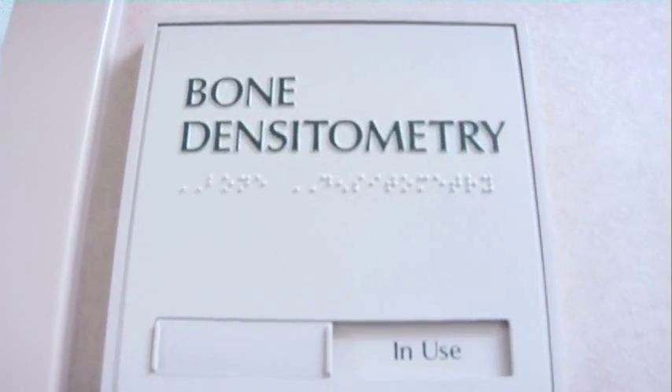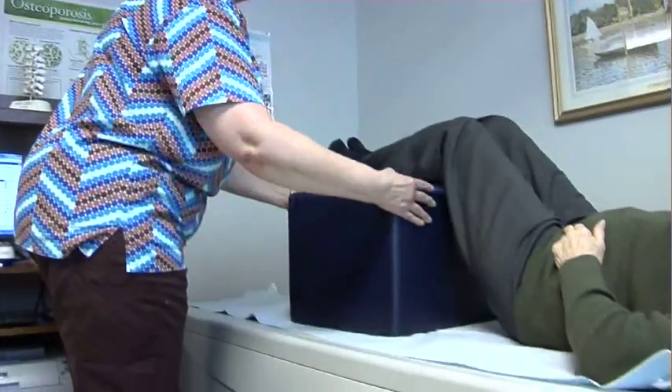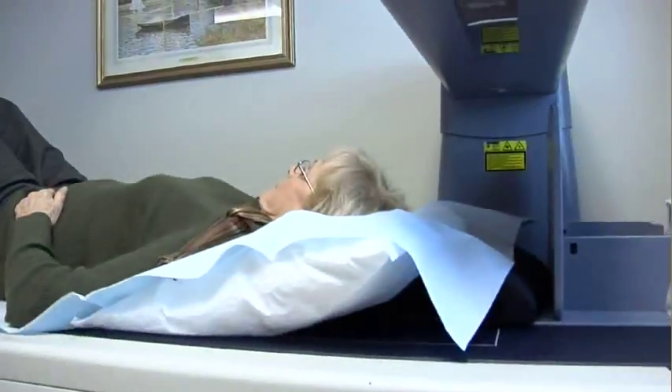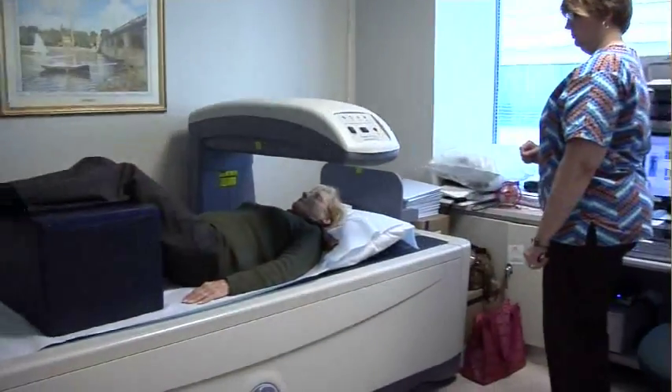This test is recommended for all women over 65 and men over 70, plus for some younger women who have other risk factors like smoking or a family history of osteoporosis.